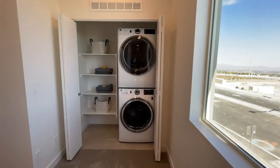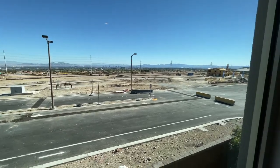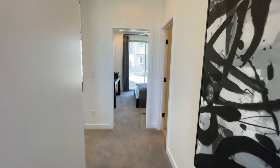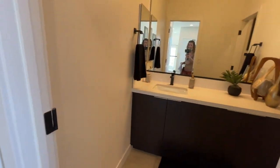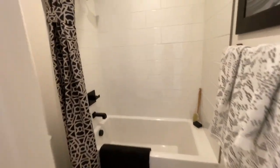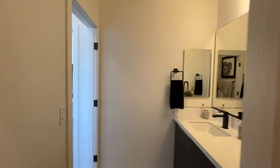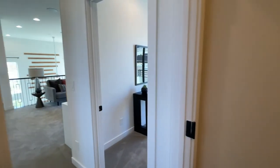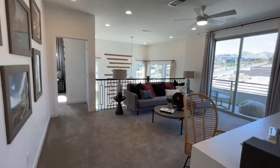So then you have a stacked washer and dryer. I like all the windows in here — it's very bright and open. I like that, very nice touches, and I like how the wall is done. Look at that — they have the loft.